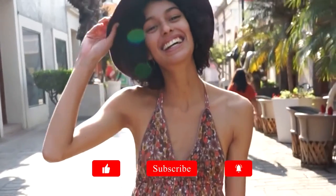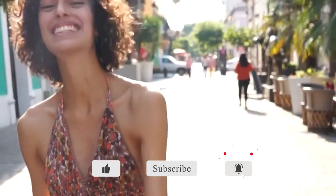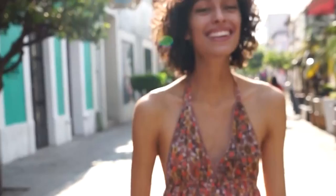Thank you for watching! If you like this video, please click the like button and subscribe. If there are other dresses you want covered, please leave comments below.